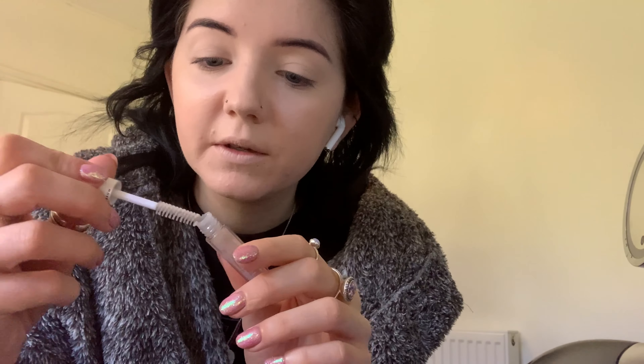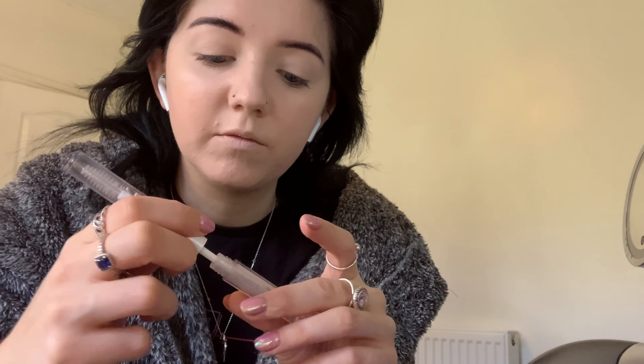I set my eyelids with some loose powder just to stop them from creasing — I prefer to have powder on my eyelids before doing eyeshadow. Then before contour I'm going to set my eyebrows — just brush them up using the elf Clear Brow and Lash Mascara. I don't really use the lash version, so when this brow one runs out I'll just use the lash one for my brows. It's a clear brow gel and I just brush my eyebrows up with it.